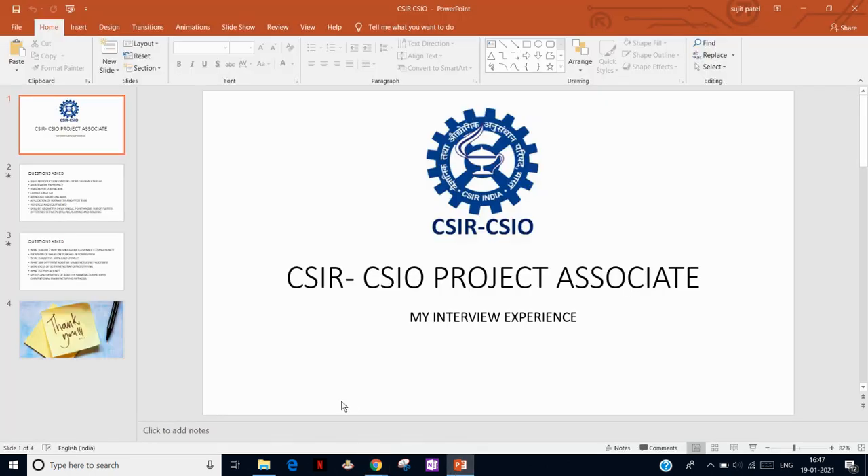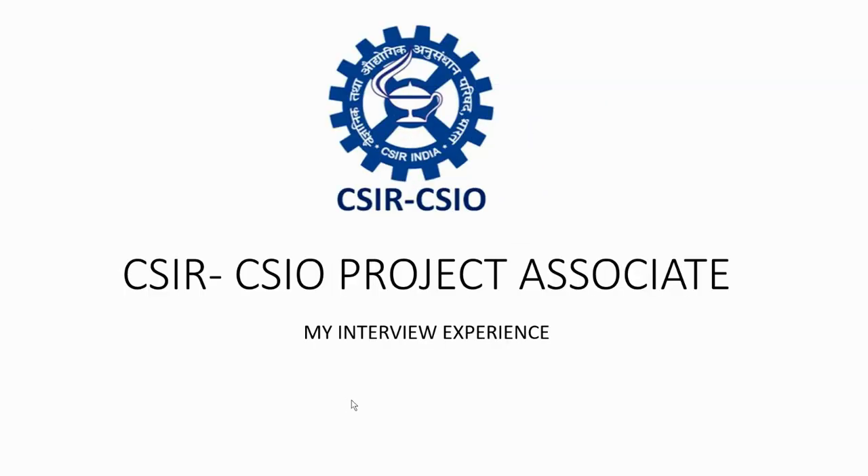Hello everyone, welcome back to another video. Today I am going to share my interview experience at CSIR Project Associate — CSIR CSIO, which is one of the units of CSIR in Chandigarh.